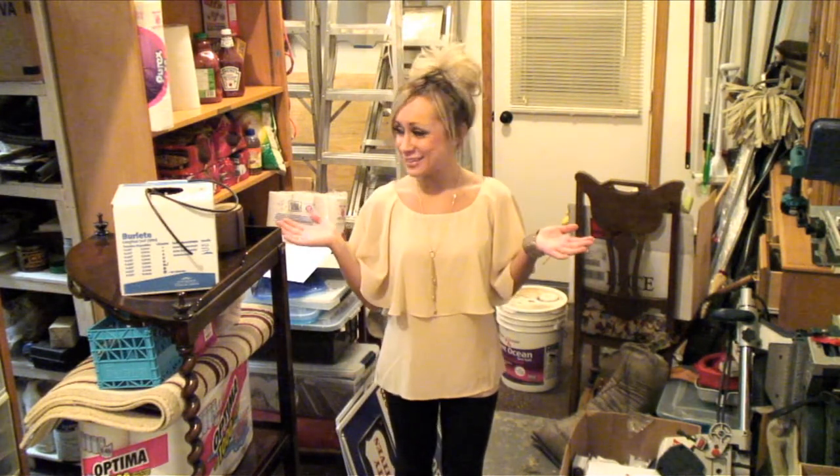If your garage is starting to look a little bit like an episode of Hoarders, and your house is being taken over by unopened boxes that seem to follow you around no matter where you move, then Self-Storal is definitely the solution for you.